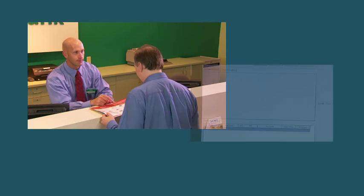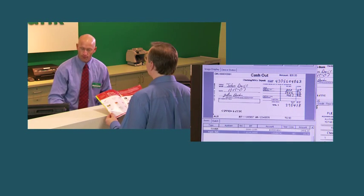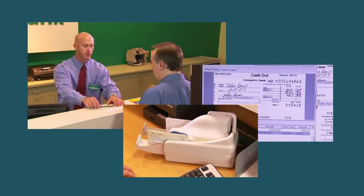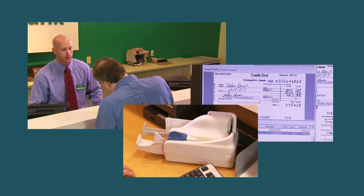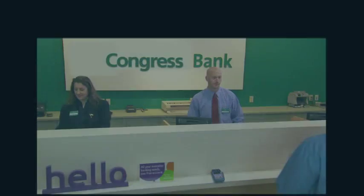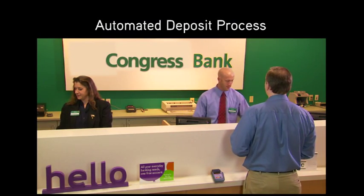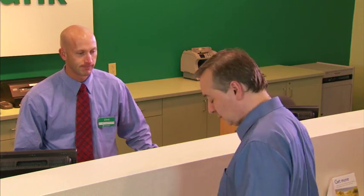Now we'll take a look at the new automated teller deposit process by ProfitStars. By utilizing more efficient systems based on image capture processing, the financial institution will be able to provide improved customer service and significantly reduce transaction costs. The teller greets the customer and takes the items and deposit slip indicating cash back.